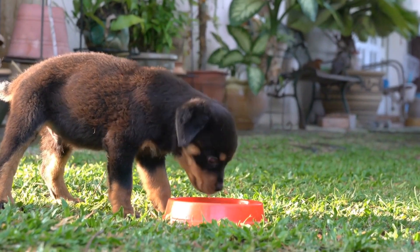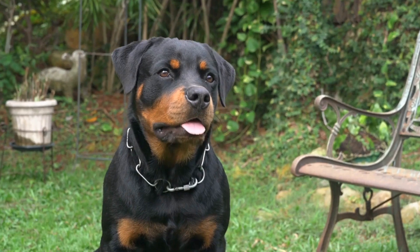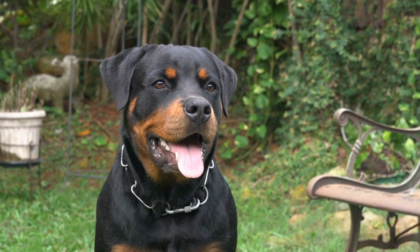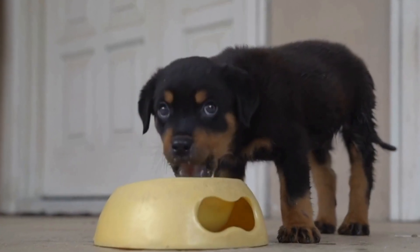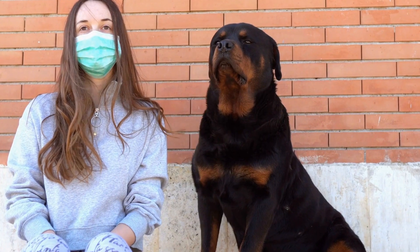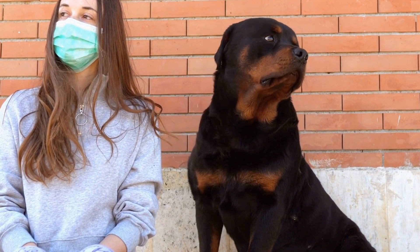The head of a Rottweiler is another characteristic that sets them apart. They have a broad skull with a well-defined stop, which is the indentation between the forehead and the nose. Their muzzle is strong and powerful, with a moderately long and square shape. Rottweilers have a strong bite force and a well-developed jaw, which makes them excellent guard dogs.